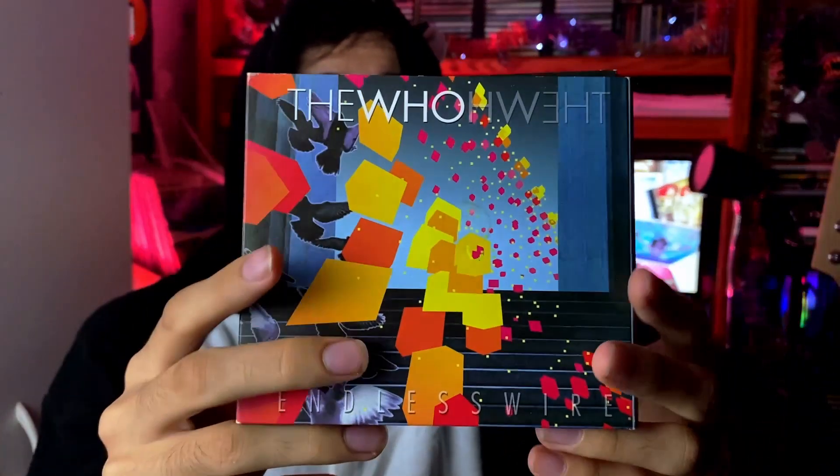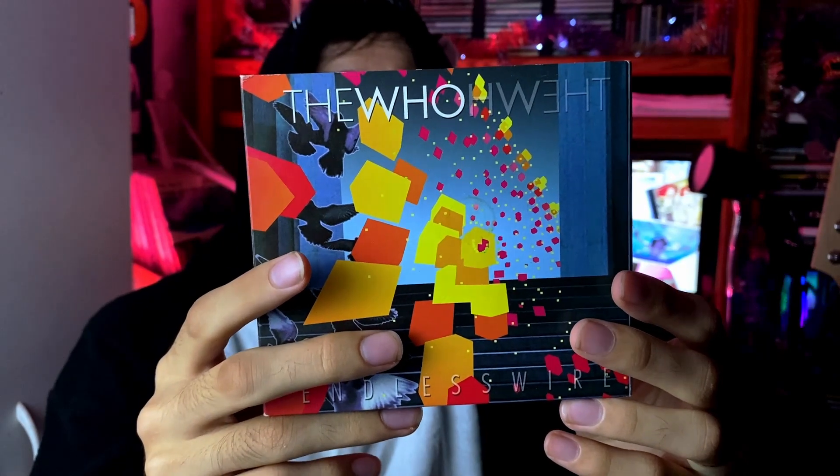Disc two is the live concert, though the DVD of the live concert is what was missing. It does come with the live disc. Definitely not one of my favorites but it's not bad.